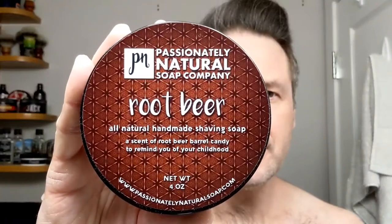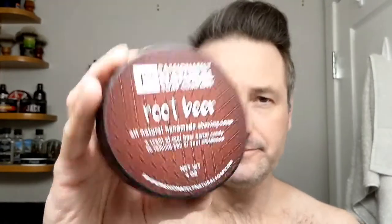For today, I don't think I've used this on video. I've had it for a couple of months, only used it once maybe twice. It's Passionately Natural Soap, coal root beer. I got this from Stonefield Shaving, that's a distributor in Canada. These guys are out of Philadelphia. It's supposed to smell specifically like root beer barrel candies from when you're a kid. Off the puck it gives off a bark's kind of deal, maybe a little more minty. My wife said it sent her back to being a kid, so it might be doing its job.